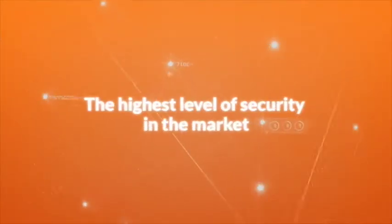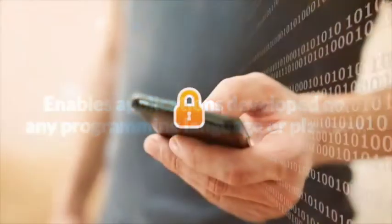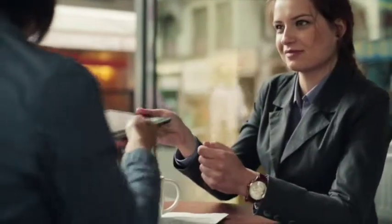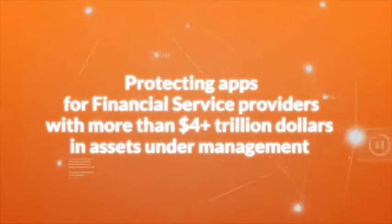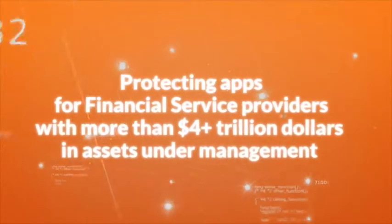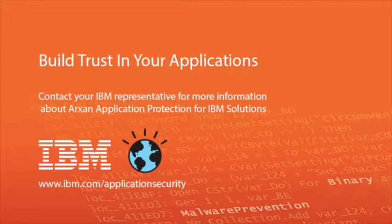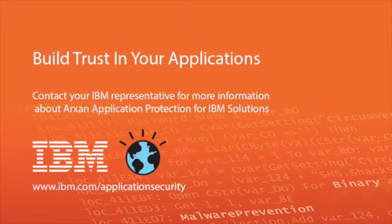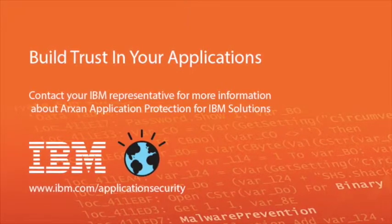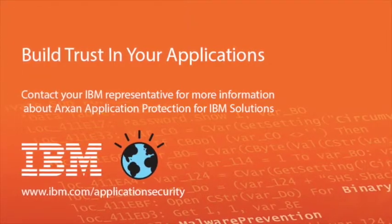We offer the highest level of security in the market. ARCSAN enables applications developed on any programming language or platform. And we understand your business, protecting apps for financial service providers with more than $4 trillion in assets under management. To learn more about mobile application risks, our solutions for financial services, and how to build trust in your applications, see your representative or visit us online.